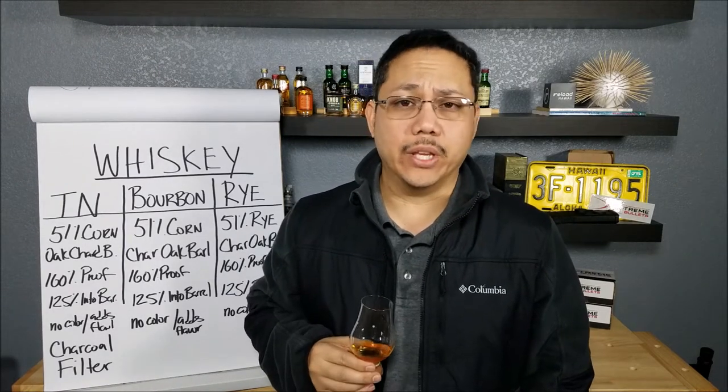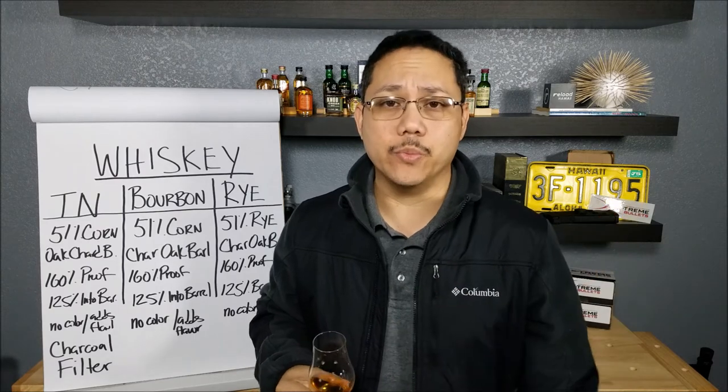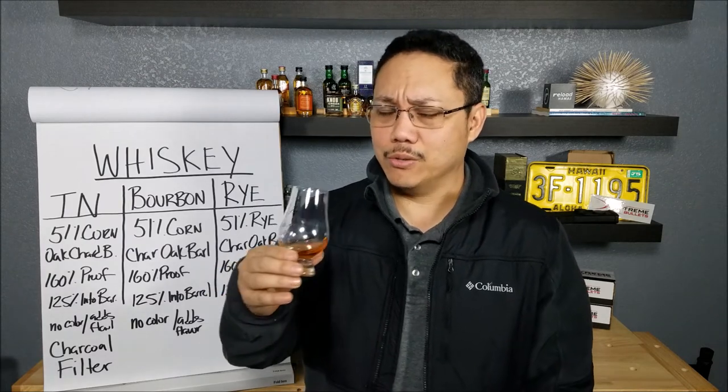Another great carryover from the good old days is the use of Cypress fermentation tanks. Most companies now use stainless steel tanks because they're easier to clean. But Woodford has taken it back to old school — because they're old fools and they're so cool.